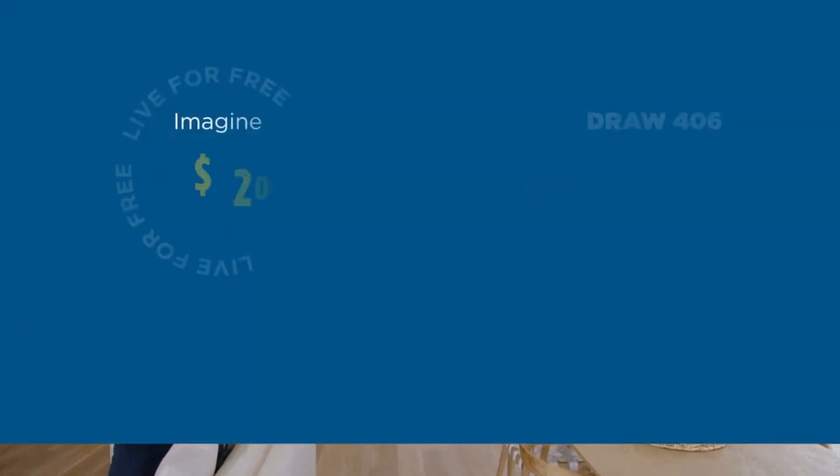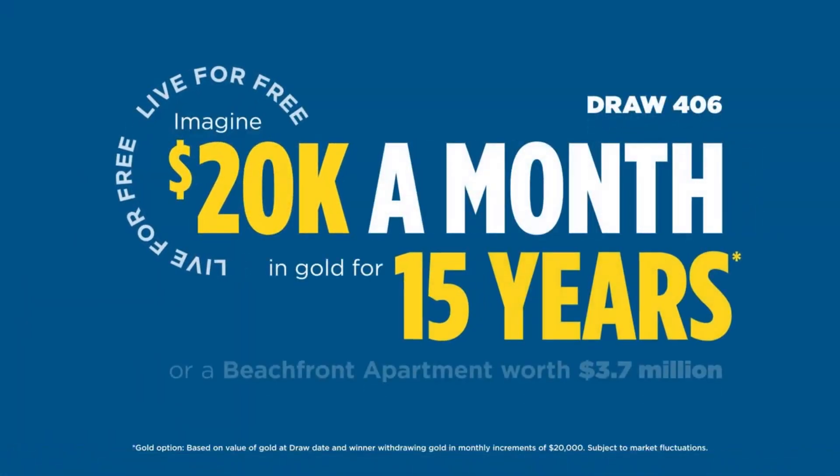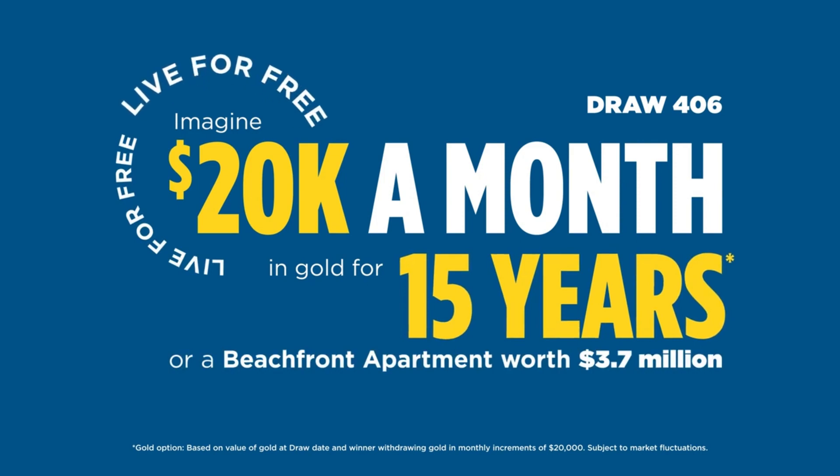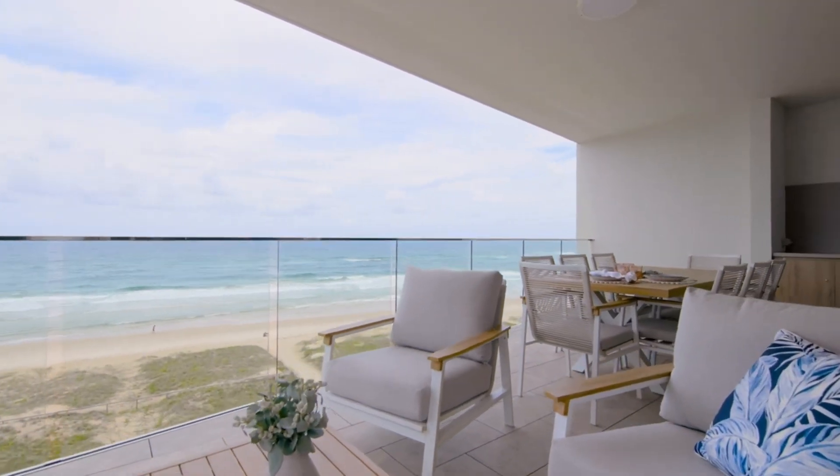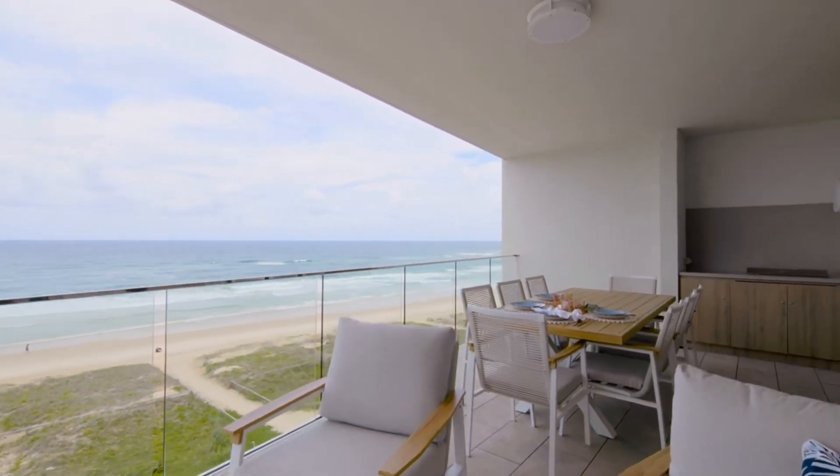Just imagine how it would feel to receive $20,000 per month in gold for the next 15 years, or wake up in a three-bedroom beachfront apartment in the heart of Palm Beach on the Gold Coast every morning.